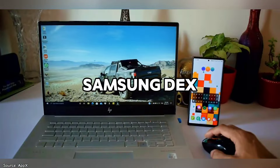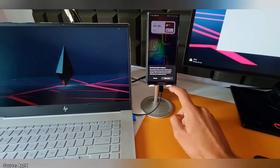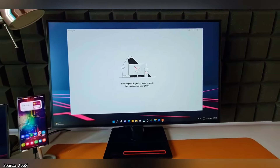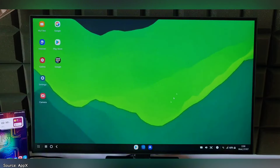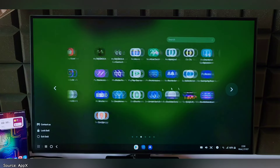Still on software, you get premium features like Samsung DeX. As a flagship Samsung device, it comes with the best features Samsung has to offer, and DeX is standard. It allows you to connect your phone to a larger screen such as a monitor or TV, transforming your smartphone into a desktop-like interface. This premium feature is exclusive to high-end Samsung phones, so you won't find it on mid-range or budget phones from other brands.